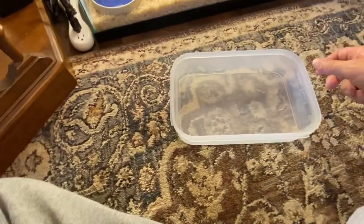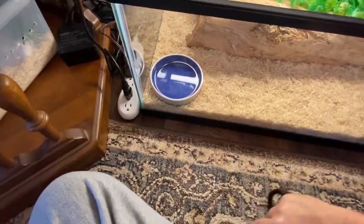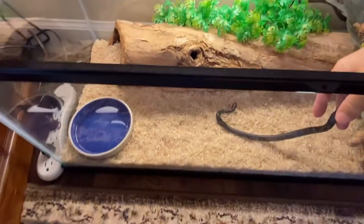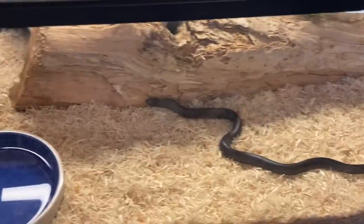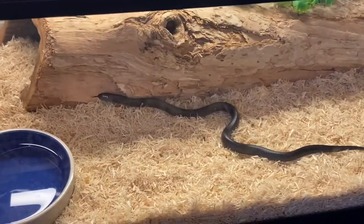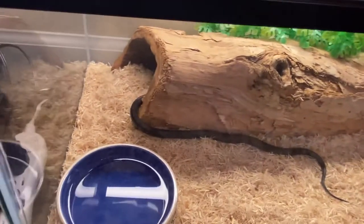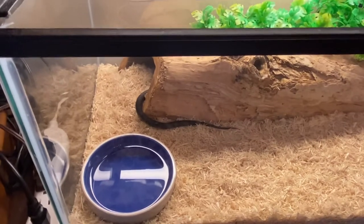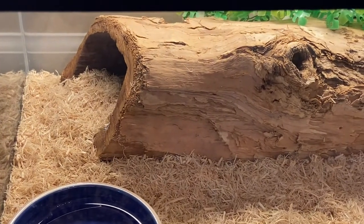We're going to go ahead and put her back in her tank. Let her do her thing. And that's going to be it for Ink — and there she goes.